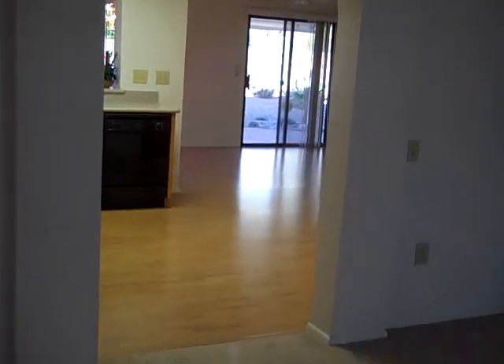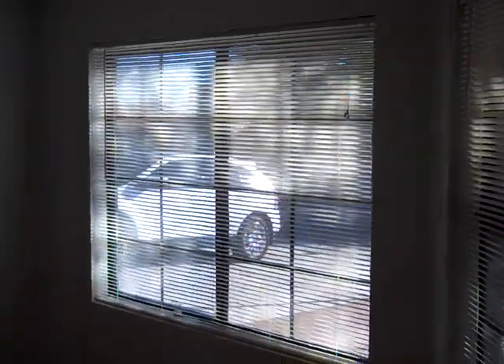It's got a nice arch doorway to the kitchen area. Ceiling fan in this room, vaulted ceiling. Big windows, as I mentioned.